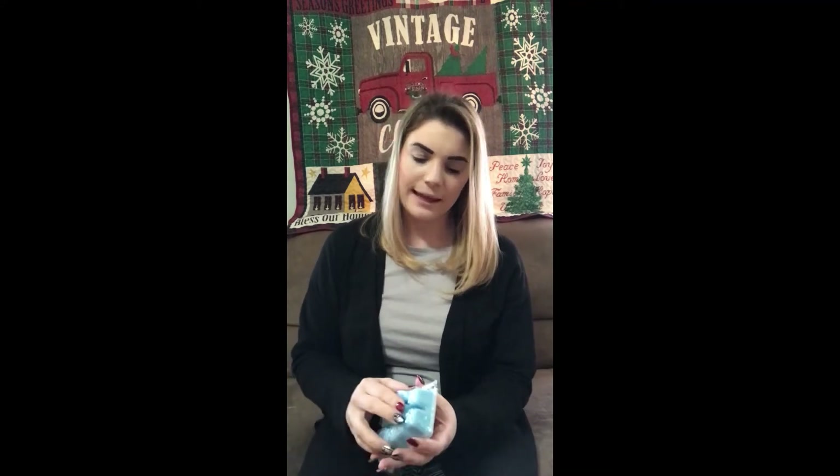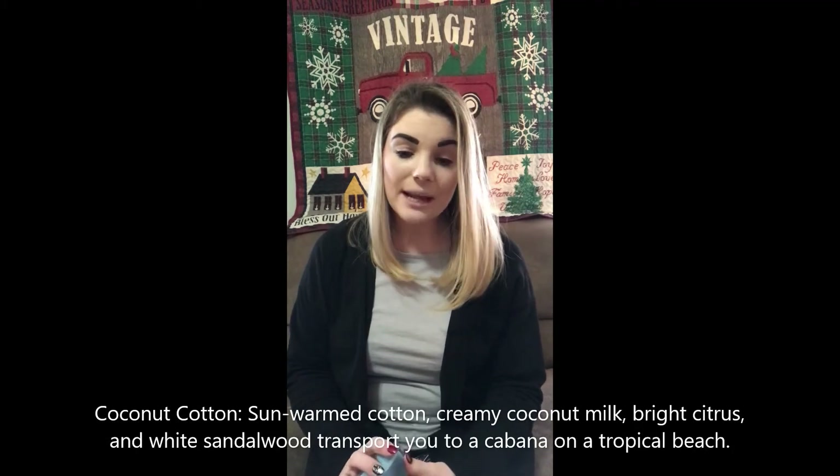Next up we have Coconut Cotton. I like the simplicity of this one. It's just simple, light, not zesty, not going all crazy — just calm. I actually like that. The scent description is sun-warm cotton, creamy coconut milk, bright citrus, and white sandalwood transport you to a cabana on a tropical beach. I can feel myself on a beach, you guys. I like this one. It's light and just simple. If you like a beachy scent, this one is definitely for you.